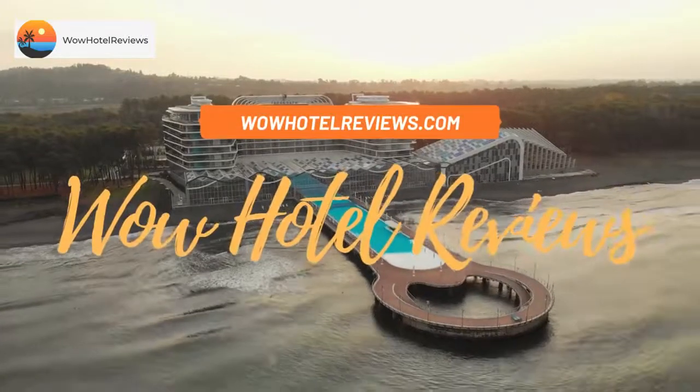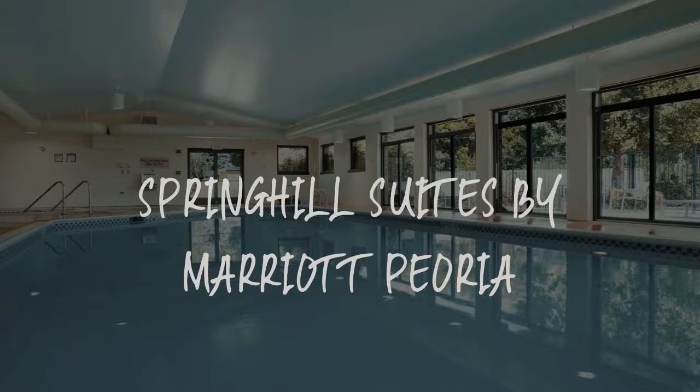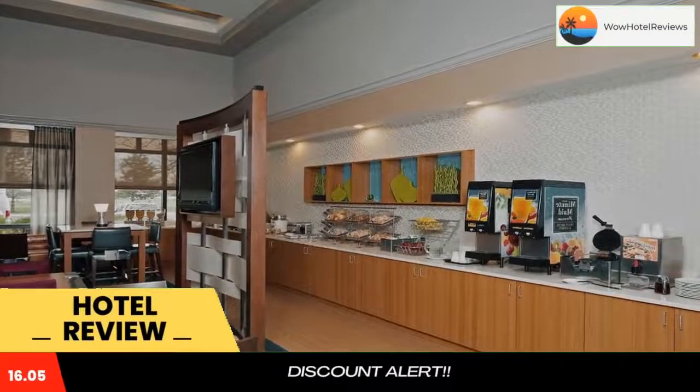Hello guys. Welcome to Wow Hotel Reviews. Today I am reviewing Spring Hill Suites by Marriott Peoria. It's a three-star hotel. Please use our booking.com link in the description to book the hotel and get special pricing.